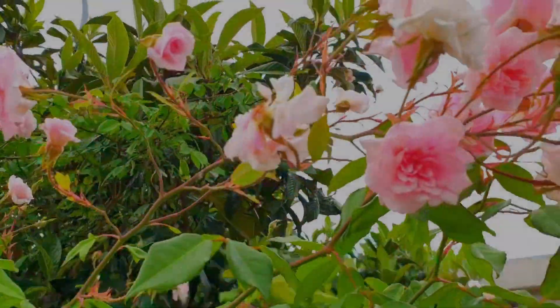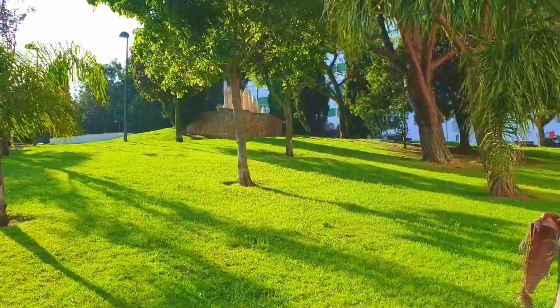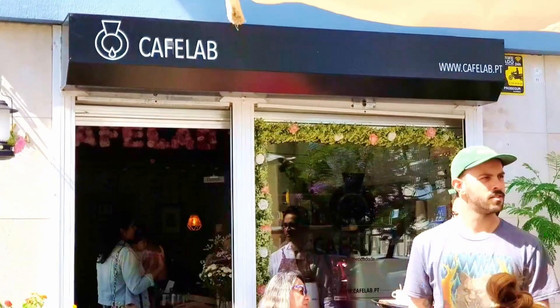Hi everyone, welcome back to the Healthy Asian Cuisine channel. Today is different — I am taking you out of my kitchen to visit a delightful local cafe. The cafe I'm showcasing today is none other than Cafe Lab. Here we are arriving at Cafe Lab, conveniently situated next to a beautiful park called Jardim do Ultramar in Portugal.